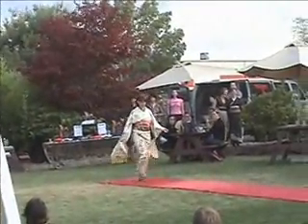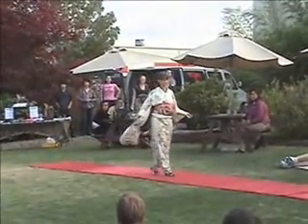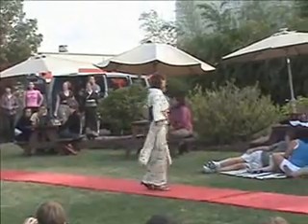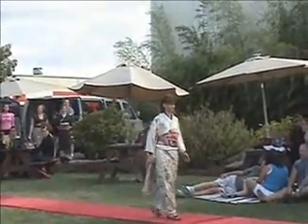This is a 1990s style Kuro Tomasode, the most formal kimono worn by married women. Always black, this style of kimono has an elegant design along the bottom half.